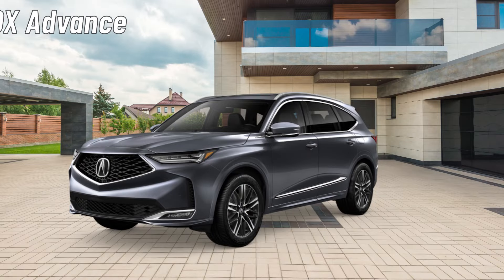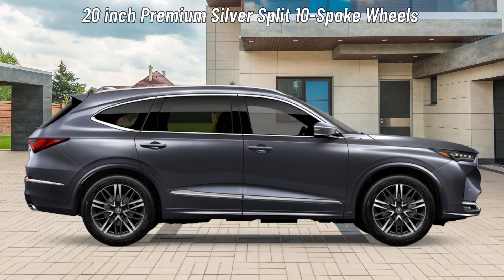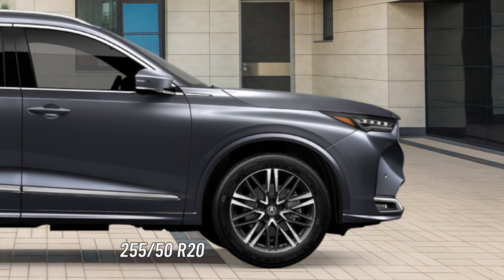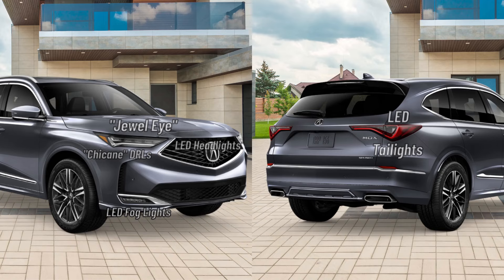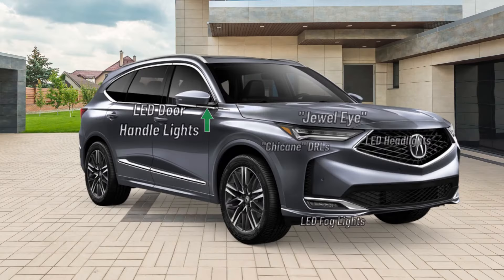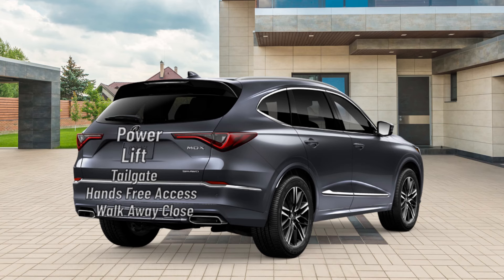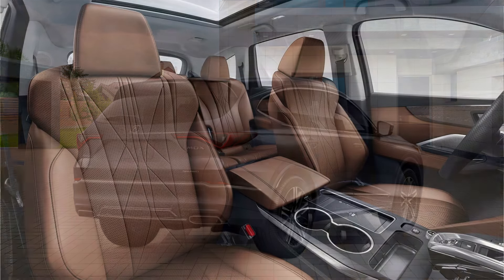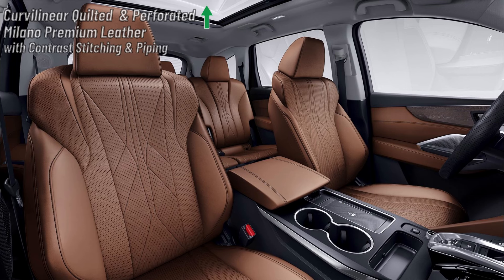The next step up is the MDX Advance. Building on the other MDX trims, the MDX Advance rides on 20-inch premium silver split 10-spoke wheels wrapped in 255-50 R20 high-performance all-season tires. Roof rails are added on the exterior and lighting features get upgraded with the addition of LED outer door handle lights. MDX Advance side mirrors and the power liftgate are equal to the MDX A-Spec. The interior uses upgraded curvilinear quilted and perforated Milano premium leather with contrast stitching and piping. Authentic open-pore wood trim is also added.